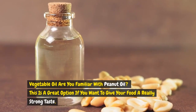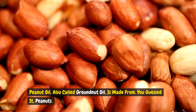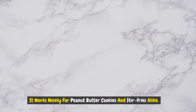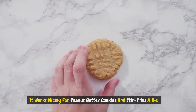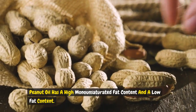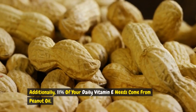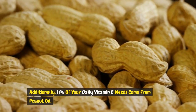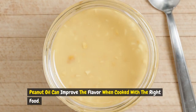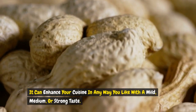Are you familiar with peanut oil? This is a great option if you want to give your food a really strong taste. Peanut oil, also called groundnut oil, is made from peanuts. It works well for sautéing and frying dishes, and works nicely for peanut butter cookies and stir-fries alike. Its smoke point is high, at 450 degrees Fahrenheit. Peanut oil has a high monounsaturated fat content and a low saturated fat content, which may help prevent heart disease by lowering cholesterol. Additionally, 11% of your daily vitamin E needs come from peanut oil, serving as an antioxidant to shield you from harmful free radicals. Peanut oil can enhance your cuisine with a mild, medium, or strong taste.